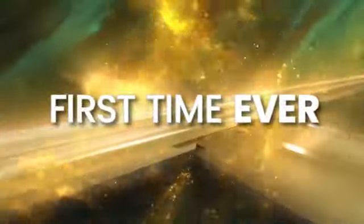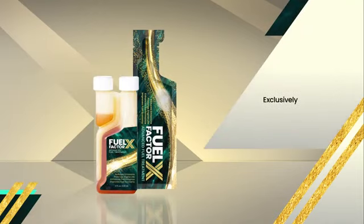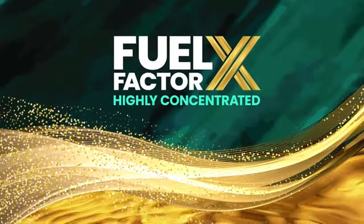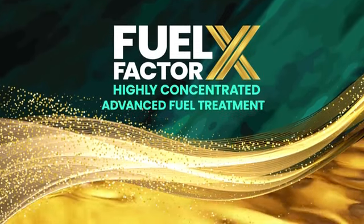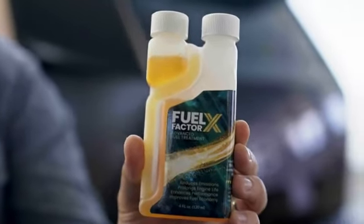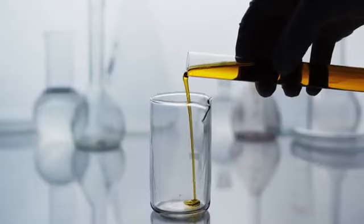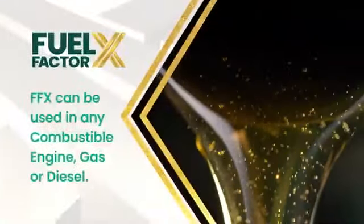For the first time ever, it's available to the general public in single-use foil packets and 4-ounce bottles, exclusively through MyDailyChoice. FFX is a highly concentrated and advanced fuel treatment. Other products may have one or two of our components, but none have all of them. Backed by award-winning chemistry and thousands of tests, FFX can be used in any combustible engine — gas or diesel.